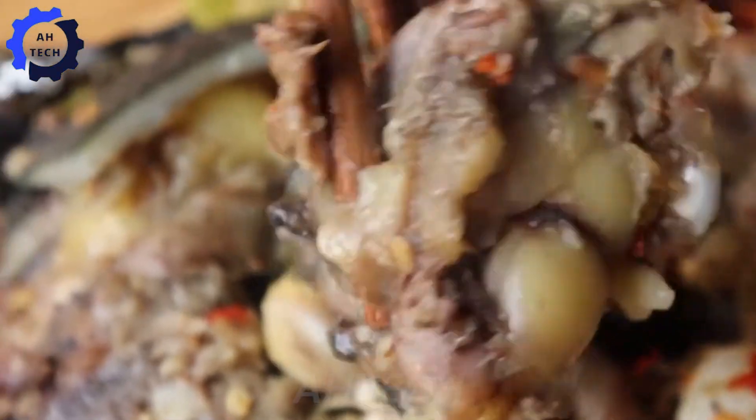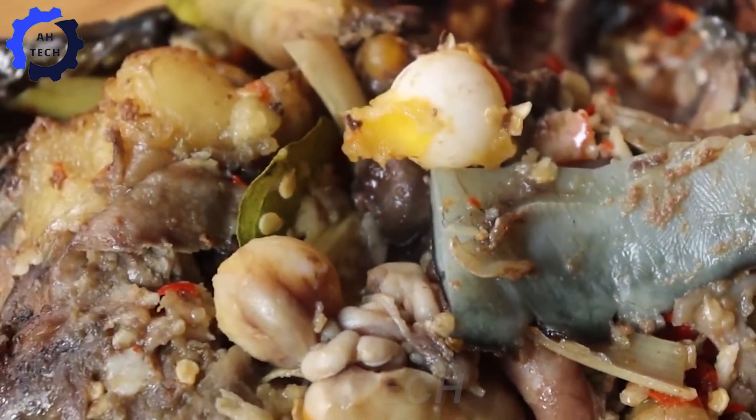Although this dish has many benefits, it should be consumed reasonably, and the origin of the food should be considered to protect the environment and health.